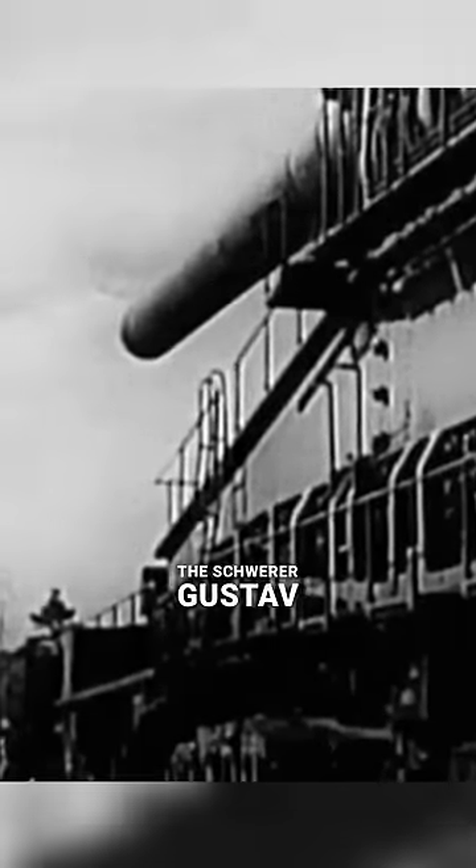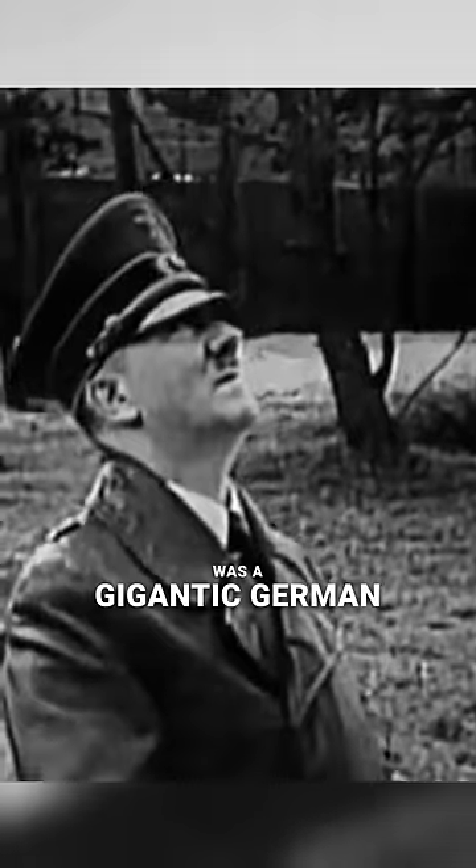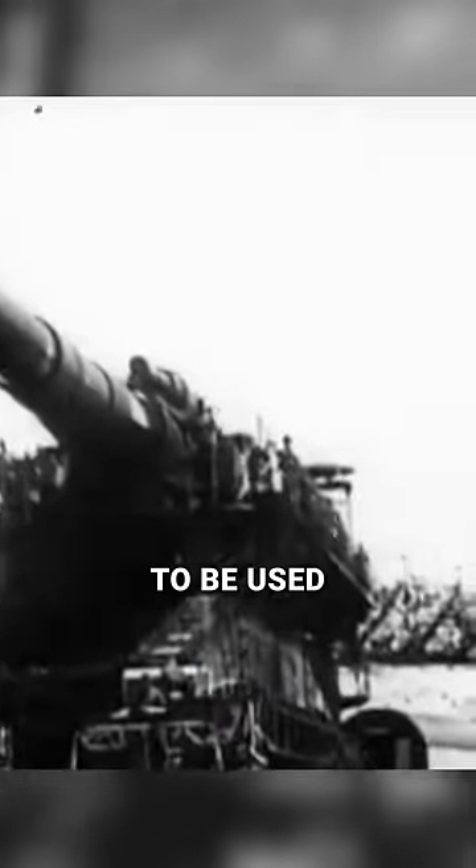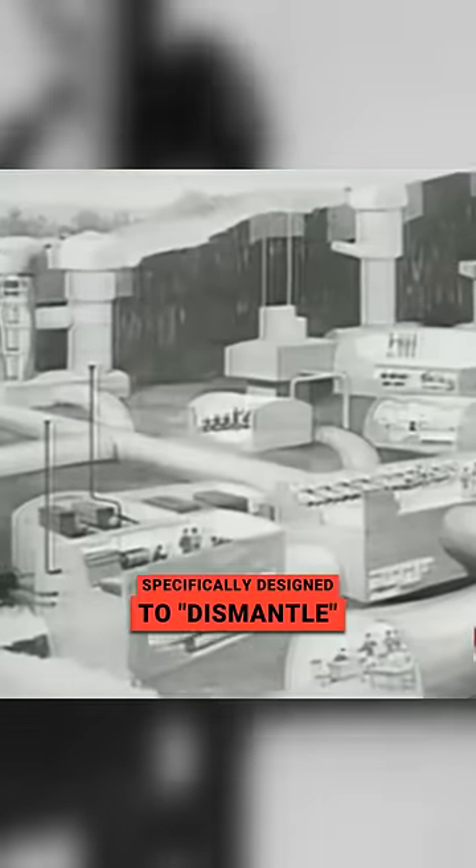Was this the most useless weapon of World War II? The Schwerer Gustav, or Heavy Gustav, was a gigantic German railway gun with a caliber of 800 millimeters or 31.5 inches. Developed by Krupp in the late 1930s, it was intended to be used as siege artillery, specifically designed to dismantle the formidable forts of the French Maginot Line.